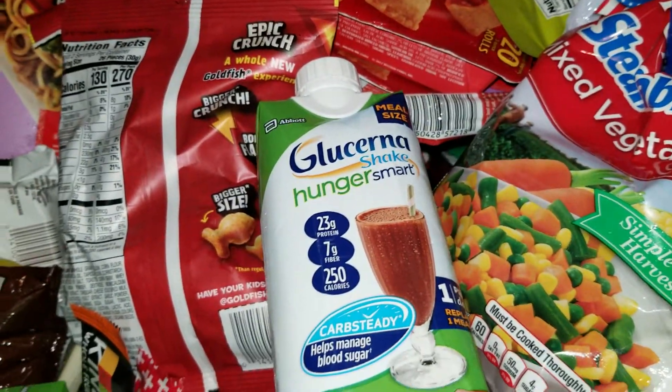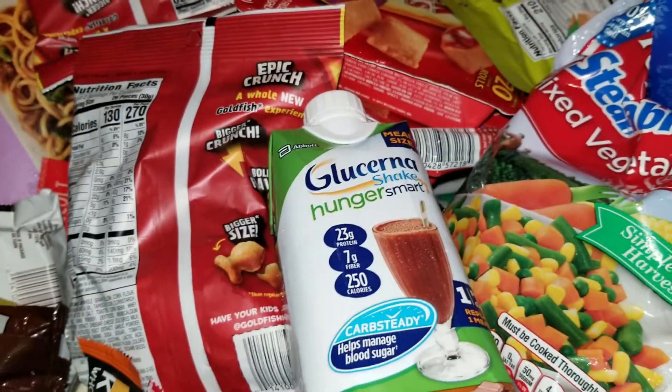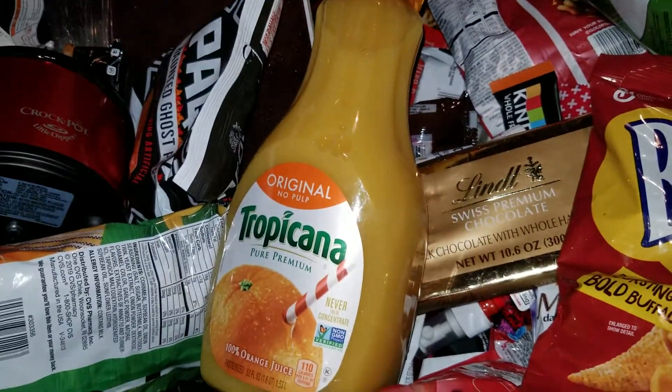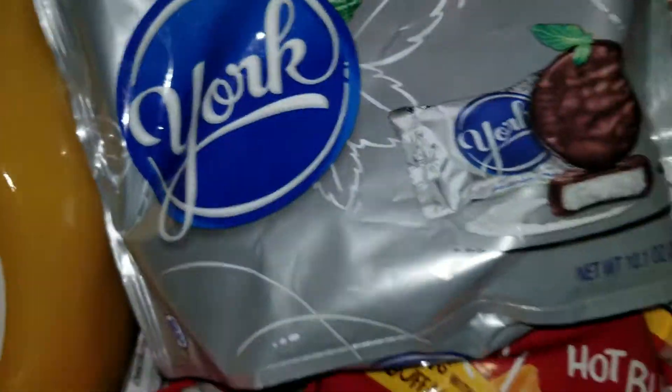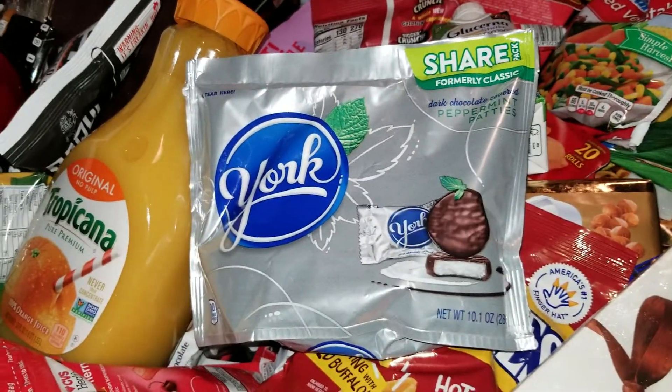Some orange juice — Tropicana, no pulp, perfect, my favorite. York Peppermint Patties — I think there are like two bags of these.